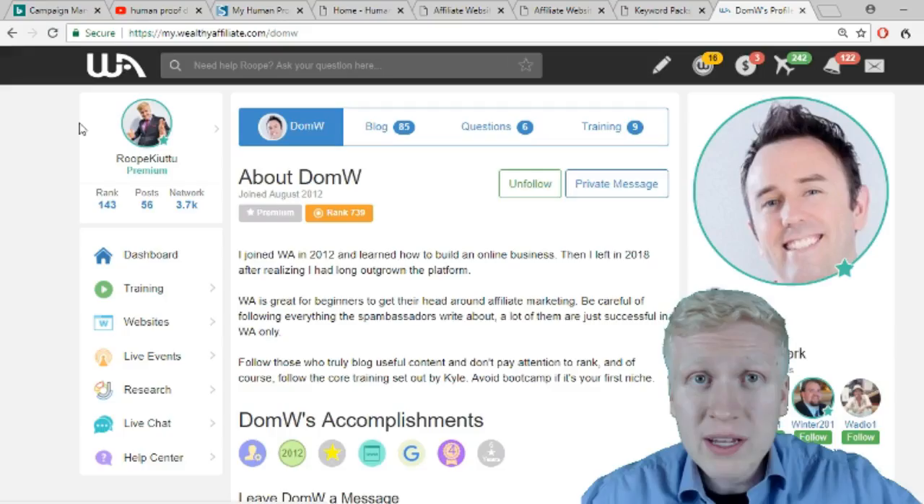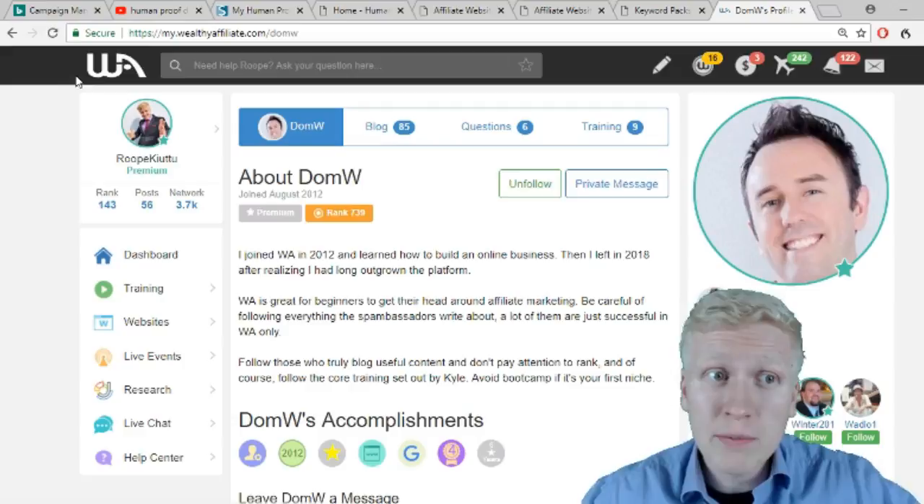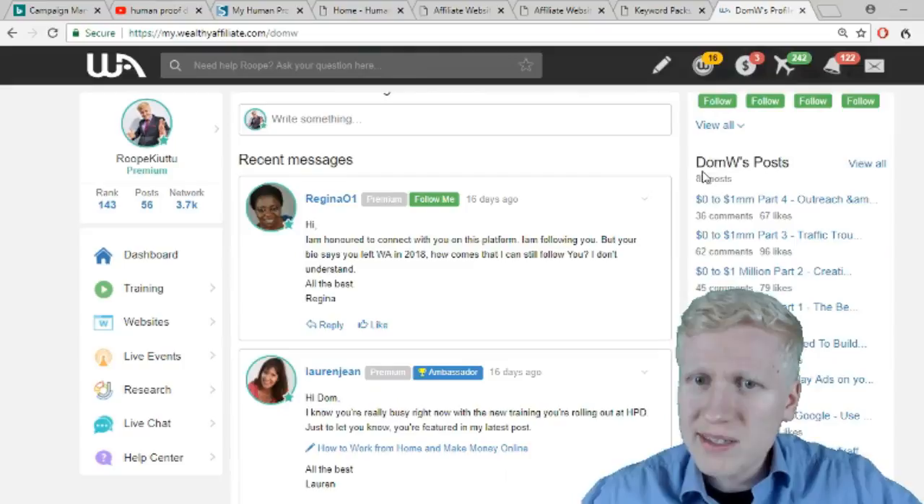I highly recommend joining Wealthy Affiliate. I have been a member for around three years. I started from zero and nowadays I make a full-time income online, and thousands of other people have experienced the same. It's really a transformative community — it has transformed my life, Dominic's life, and thousands of other people's lives. Dominic is now making more than $1 million per year with his company.